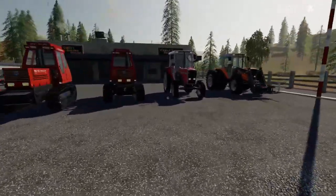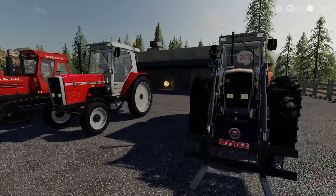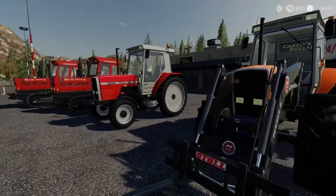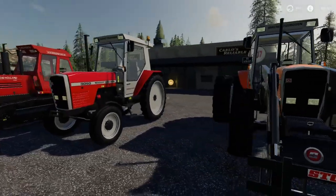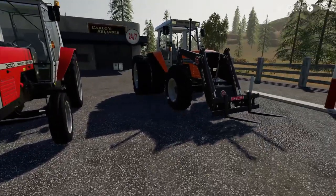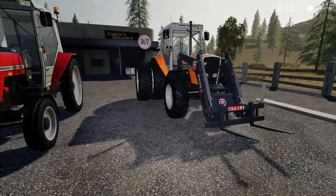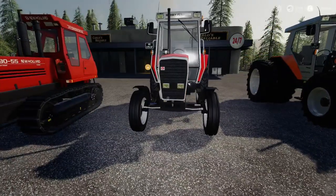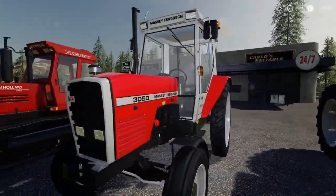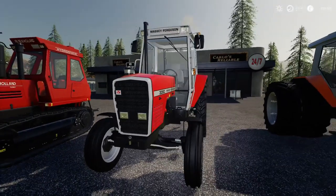First off we have the Massey Ferguson Series 3000 by Black Sheep Modding - a proper nice bit of kit. It comes in two-wheel drive and four-wheel drive. The four-wheel drive is 45,000 pounds with an initial leasing cost of 2,295. The two-wheel drive - this is classic, what I used to see on the farm when I was a lad - costs 35,000 pounds.